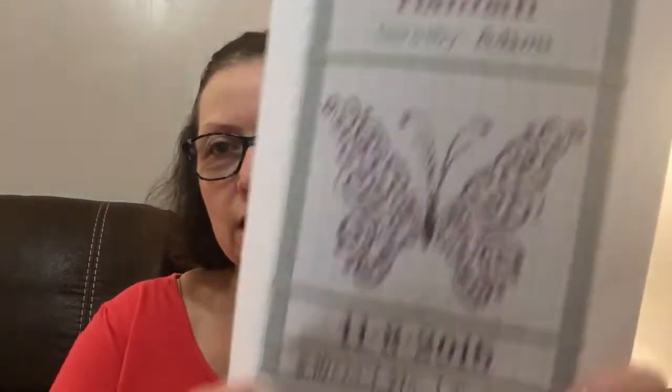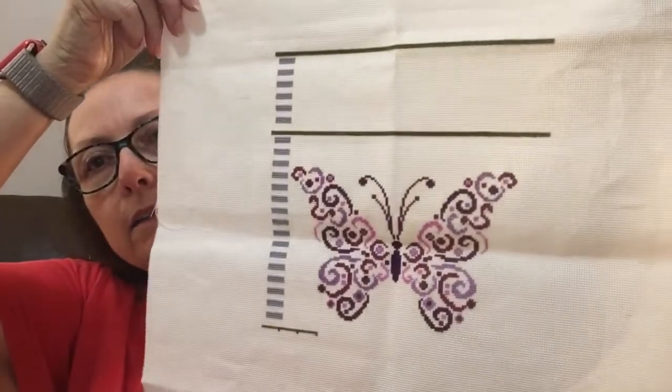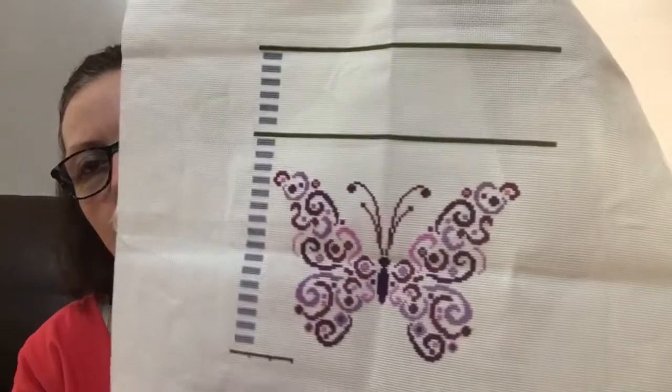This is my birth sampler for my son's girlfriend. I worked on this quite a bit this month because I really want to get it done — the baby's due the last or middle week of November. I'm working on the border and that's a lot more stitching than I thought. I've got one side almost done, still need to go down a little more. There are two more little lines for the birth date, and up here is where you put the name.